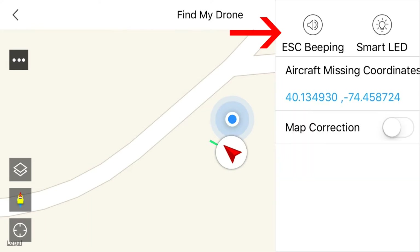When you click on the red arrow you're going to be presented with ESC B-PIN. Click that button and you'll hear a beeping sound.